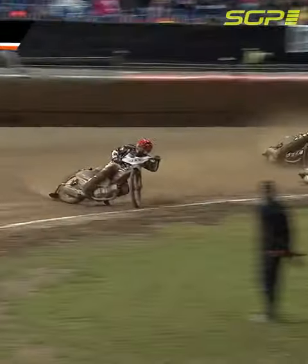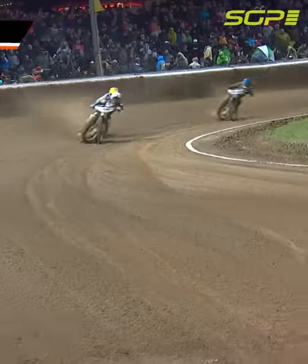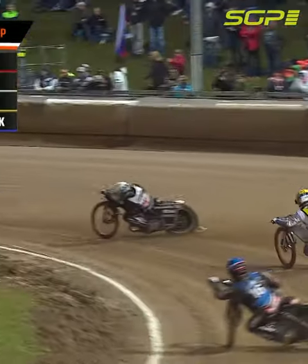Woffenden tries the inside run on Pedersen — Pedersen closes the door. How close was Woffenden to Pedersen's back wheel up the inside? That's a great ride from Ty Woffenden to come through, and Nicky Pedersen has gone from first to third. Quite a speedway race here.